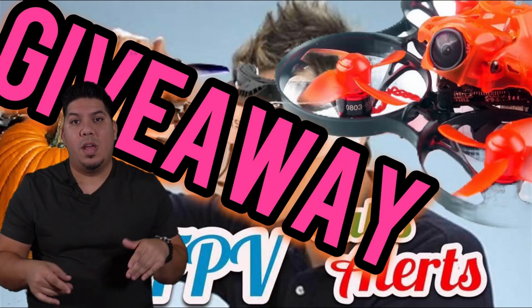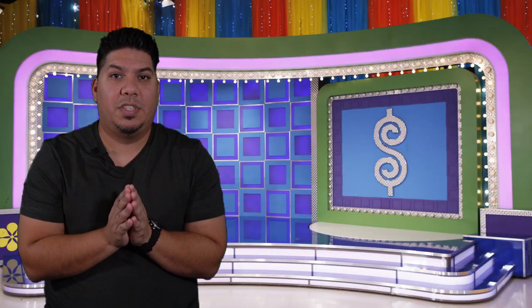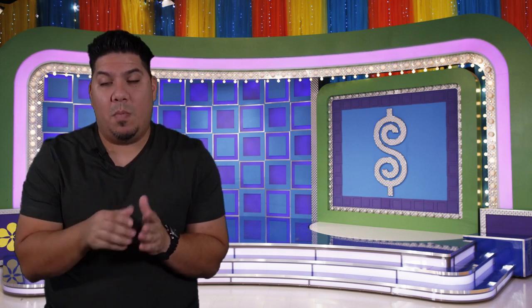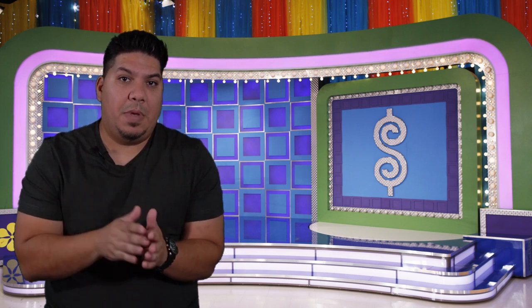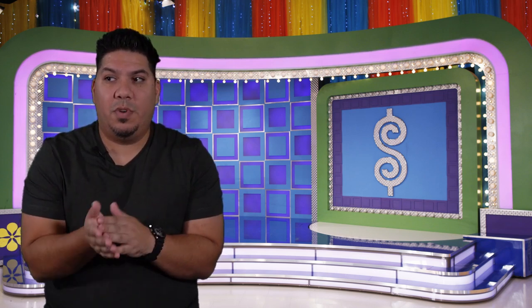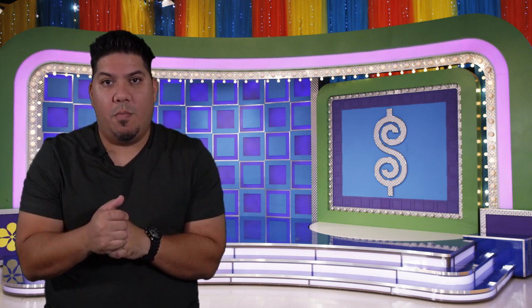This particular giveaway is working in collaboration with Banggood, and how it's going to work is if you have purchased any bind-and-fly quad or plug-and-play from them in the month of October, you will receive an entry into the giveaway. All you have to do is send me a PM on Facebook, YouTube, Discord, or through the email below with your order number.